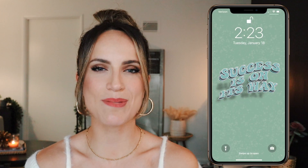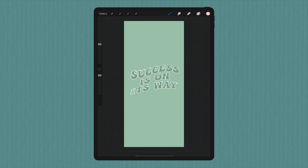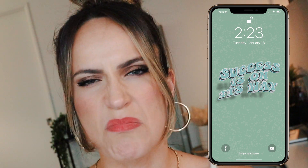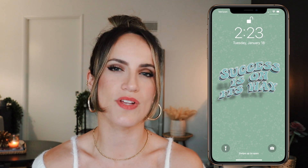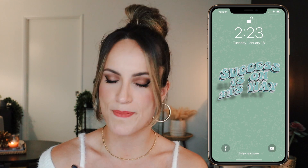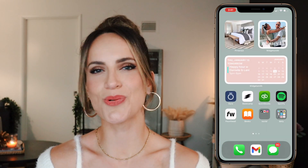Without further ado, let's get into it. Here is my brand new wallpaper — I actually made this myself on Procreate. Let me know if you ever want tutorials on that. I wanted to think of an inspiring quote about income, money, and success that wasn't too money-driven, so I just went with 'success is on its way.' I feel like 2022 is the year I want to embrace passive income and create new revenue streams.